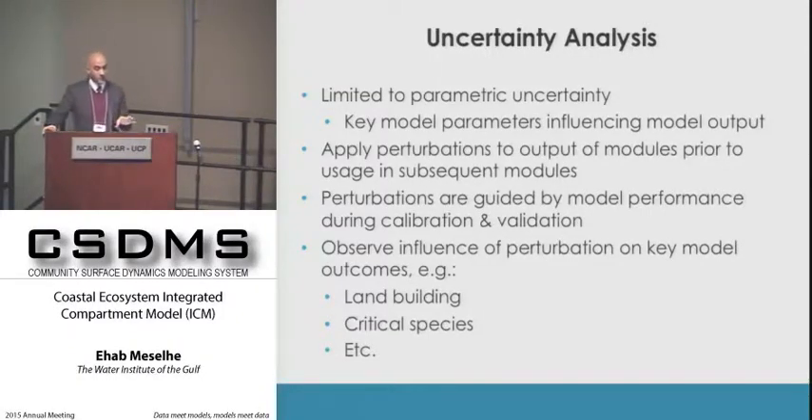For uncertainty analysis, I want to share the philosophy even though I don't have results yet. Previously, after identifying key model parameters that influence output, we varied their values to look at parametric uncertainty. Through discussions with external reviewers, they noted this is more of a sensitivity analysis than true uncertainty analysis.